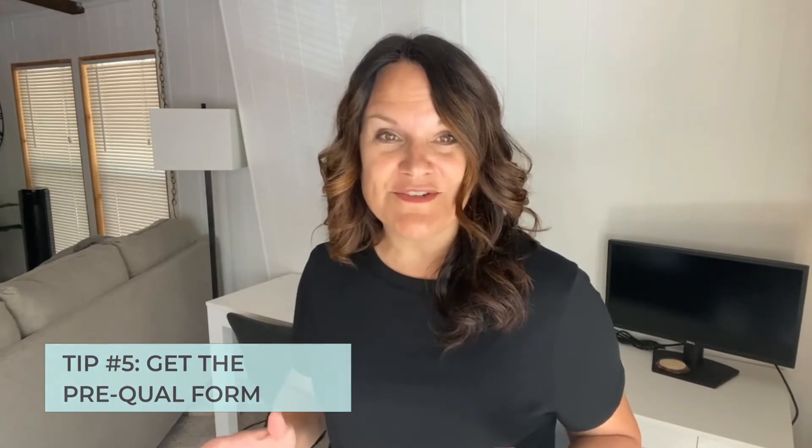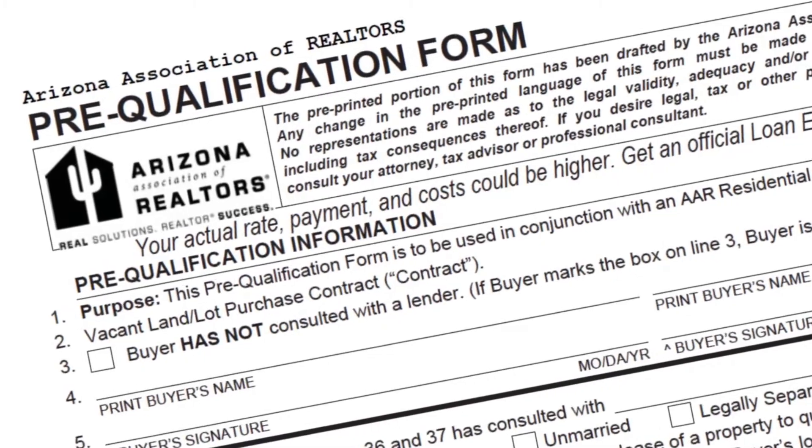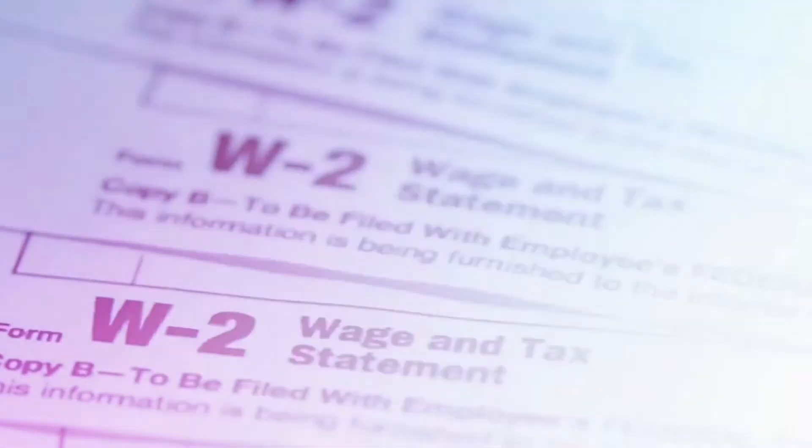Tip number five: get the prequalification form. Here in Arizona, it is required that the prequalification form from your lender is submitted with your offer. The lender will fill out the Arizona state form that states they have spoken with you, the loan type you are qualified for, how much you're qualified for, and what your down payment will be. They will also note if they've received additional documentation such as pay stubs and W-2s. This form will be signed by you and submitted with the purchase contract when you make your offer. I also like to have my lender call the listing agent to discuss your prequalification, which gives the seller comfort in knowing your qualifications and makes you stand out above other competing buyers.